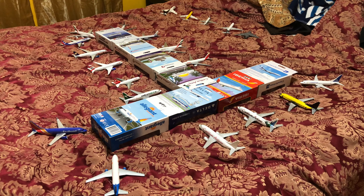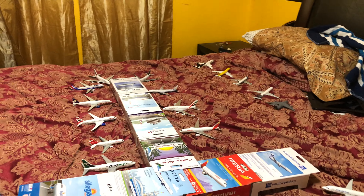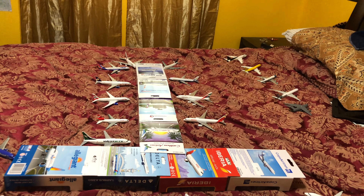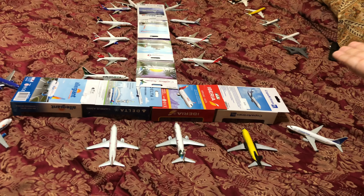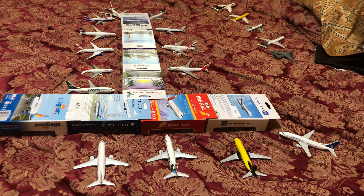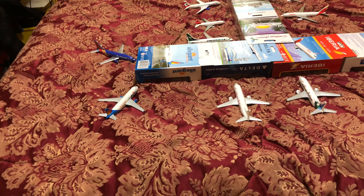Okay, welcome back to another video on YouTube. As you can see, same as my other video — this is a Daron and other brands, you know, small airport. Anyways, let's get into it.